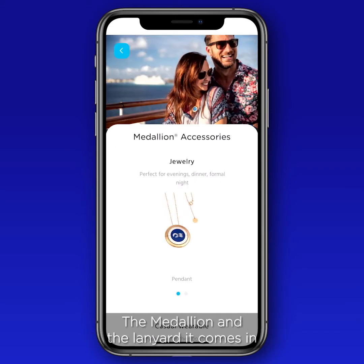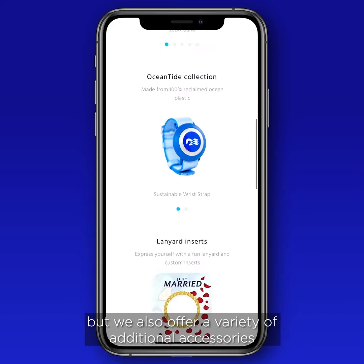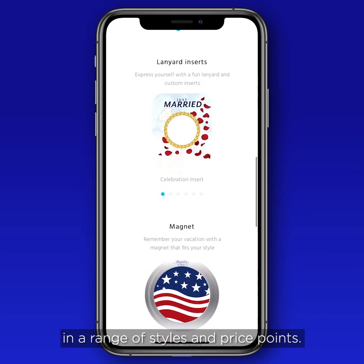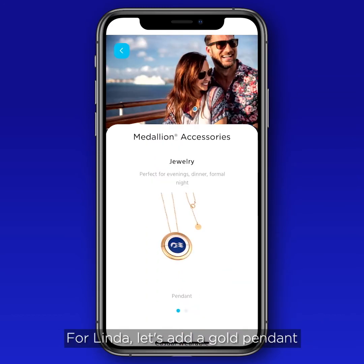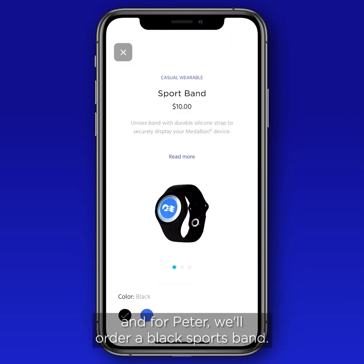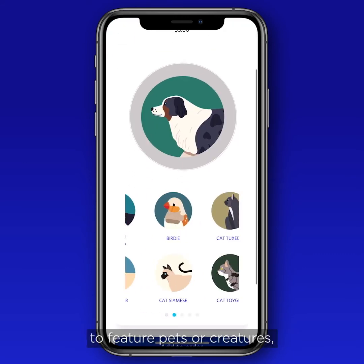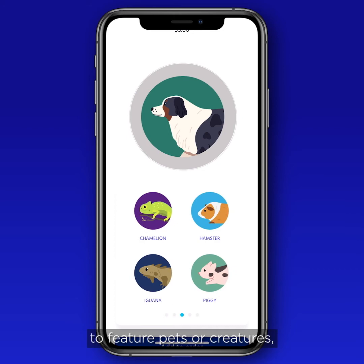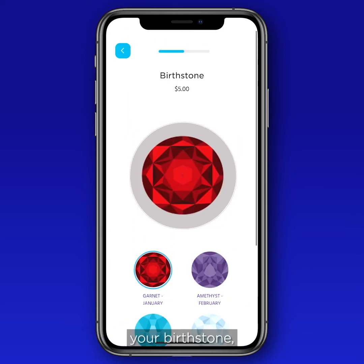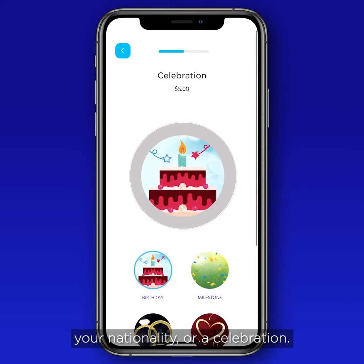The medallion and the lanyard it comes in are free to all guests, but we also offer a variety of additional accessories in a range of styles and price points. For example, let's add a gold pendant for Linda, and a black sports band for Peter. There are also a number of ways to customize the medallion itself — to feature pets or creatures, a favorite landmark, your birthstone, a special forces icon, your nationality, or a celebration.